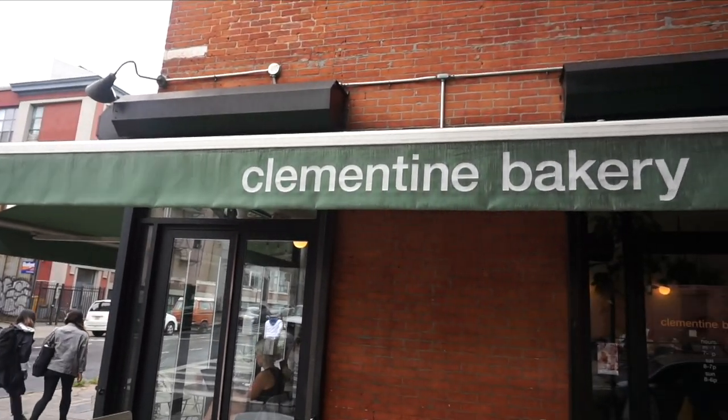Hey guys, welcome back to another episode of Covell's Cuisine. Today I'm in front of Clementine's Bakery. This is located in the heart of Brooklyn. I'm here to pick up a cake for my birthday.